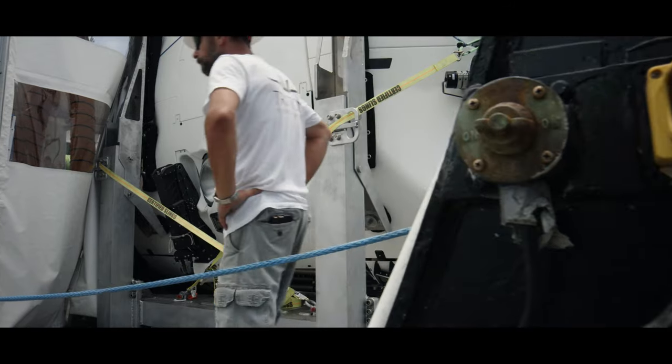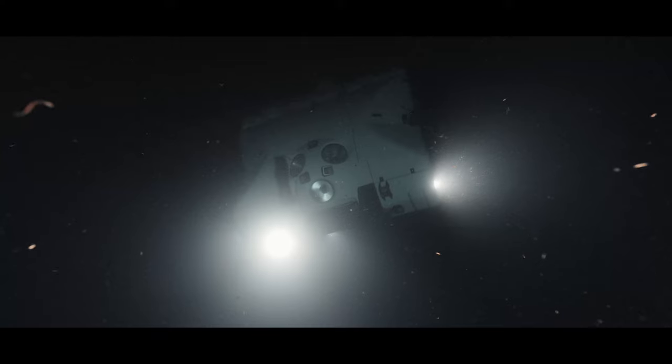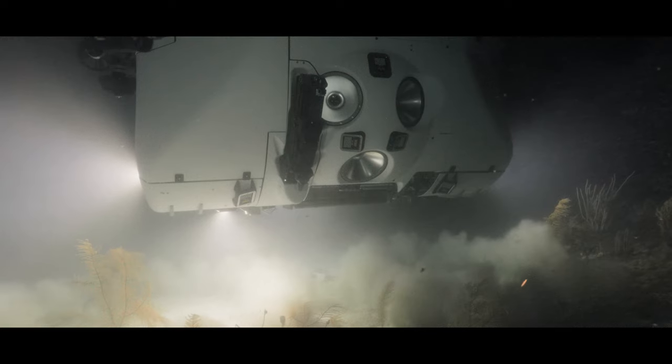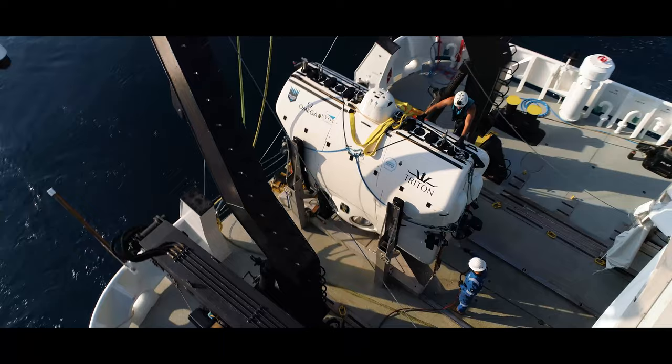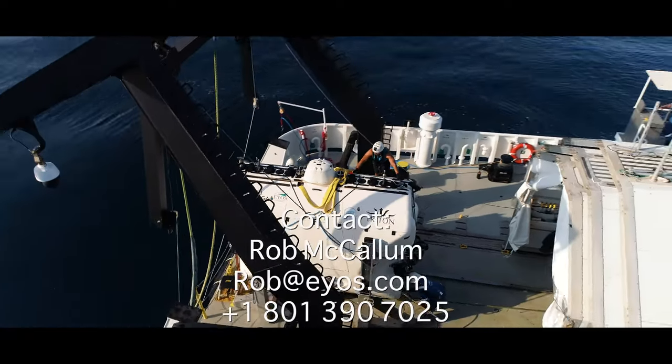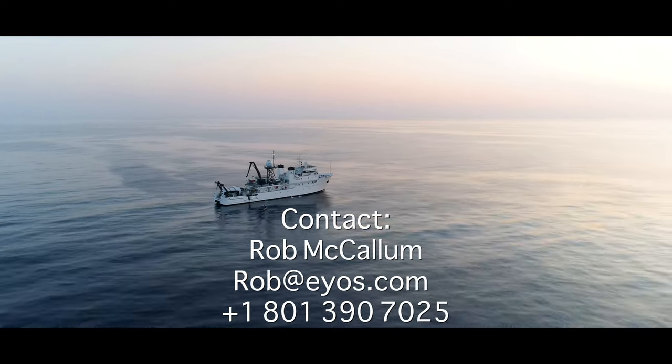The HES Exploration System is a turnkey, fully operational asset for the exploration of the deep ocean and all the resources it contains. This system will enable science yields that until now have only been in our imaginations. Contact us to learn more about the HES Exploration System today.